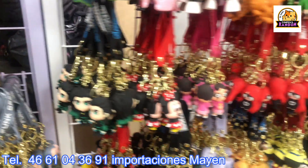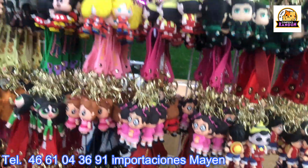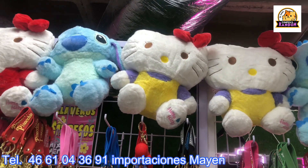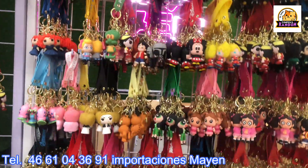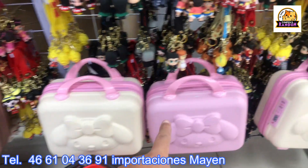We're going to keep checking out some new things the supplier is bringing. Among the many items they offer, there are also Hello Kitty and Lilo & Stitch plushies, which Importaciones Mayen always has on hand. And there are travel bags here — check out these little bags!